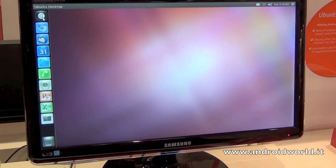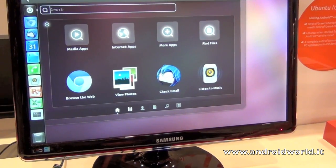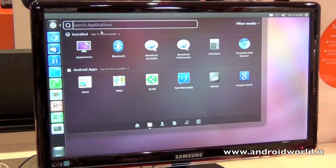So we can install apps from the store? No, no — you can't install apps from the store.